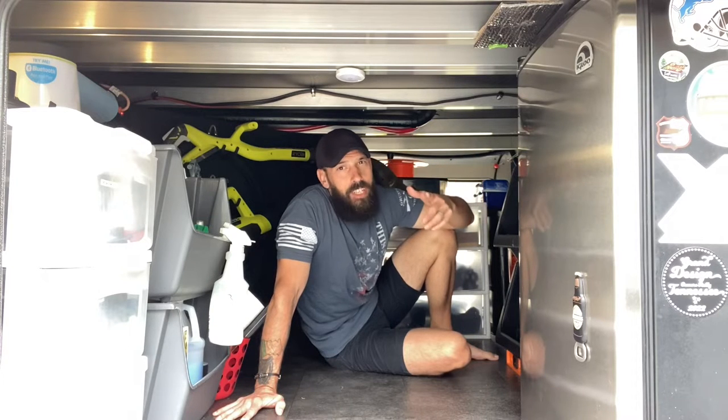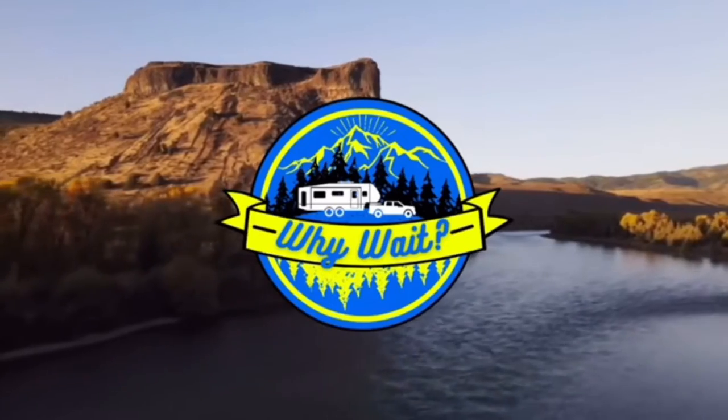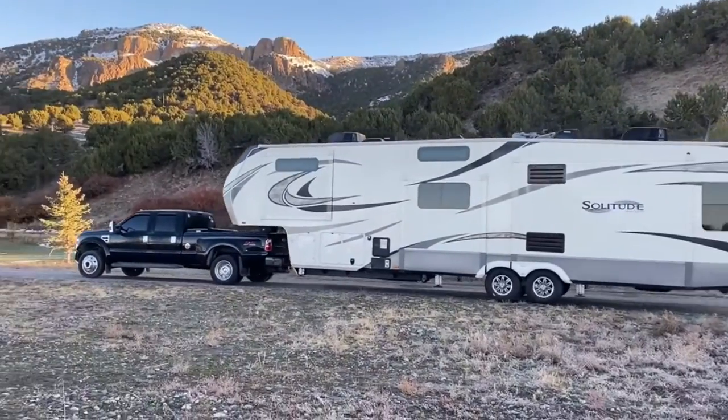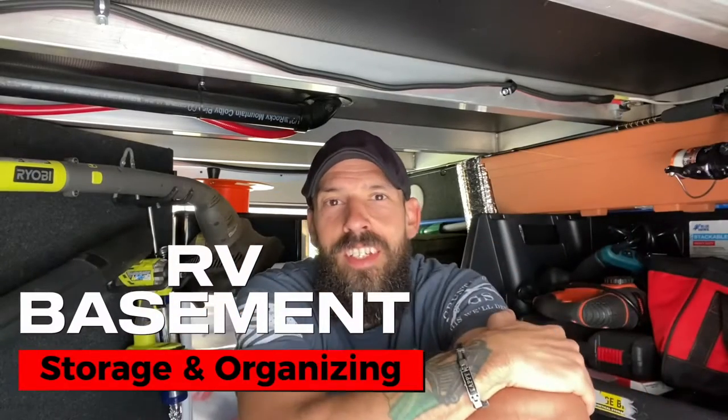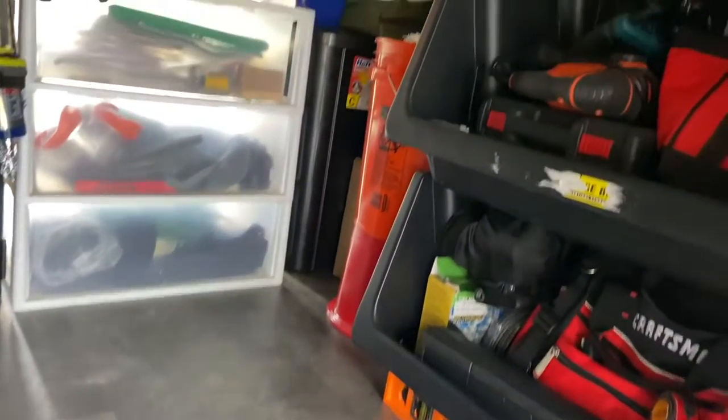Four years of full-time RV living and we have this much space in our basement — how do we do it? Stick around because we're going to talk all about basement storage and organizing tips. Hey everybody, welcome back to Why Wait. I'm Chris and today I want to talk about basement storage and organizing. I wanted to share some tips that may help you guys out with storage ideas and ways to keep the basement neat and tidy.